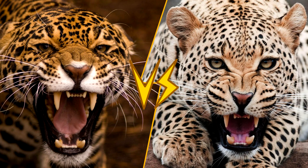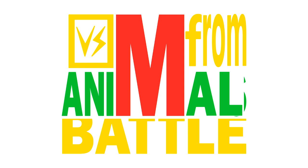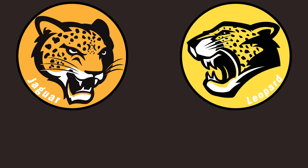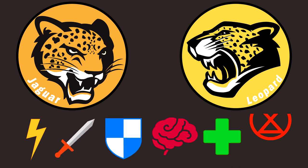I'm Mario and this is Animal Battle. The winner of the animal battle isn't necessarily the strongest, because we are going to evaluate all of them based on six different characteristics: Agility, Attack, Defense, Intelligence, Bonus Kill, and Survival.